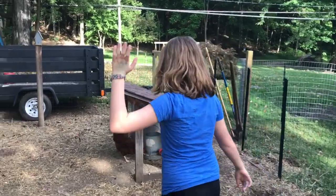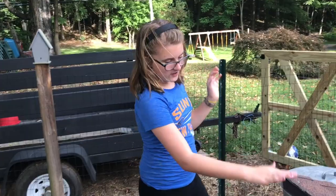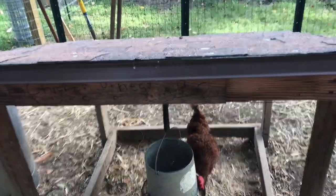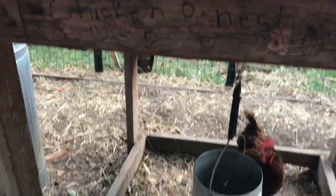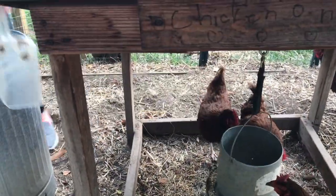Over here we have the food station and the chicken nest — I made that two years ago. In here we have the food; I guess it's spilled or something. And then in here we keep the food, and this is the scoop. We just take this and go whoop — put it in there.